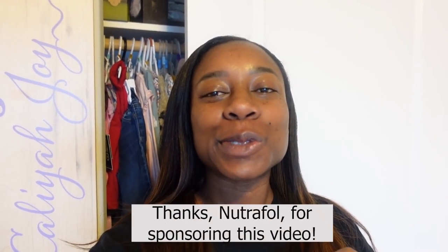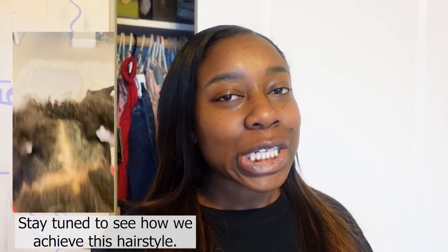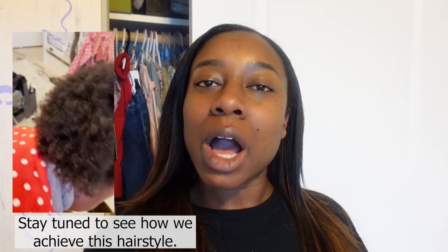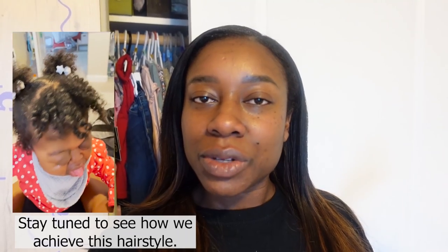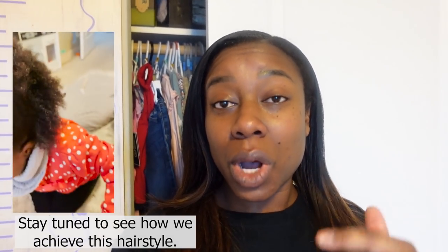Good morning everyone, welcome to a new segment: Getting Ready with Cali. I'm going to take you through her hair tutorial — how we get her hair ready — but also picking out her outfit. It's going to be fun. She's a little fashionista, so it'll be fun to show you what outfit we select and how we do her hair. Daddy is actually giving her a bath right now and about to wash her hair.